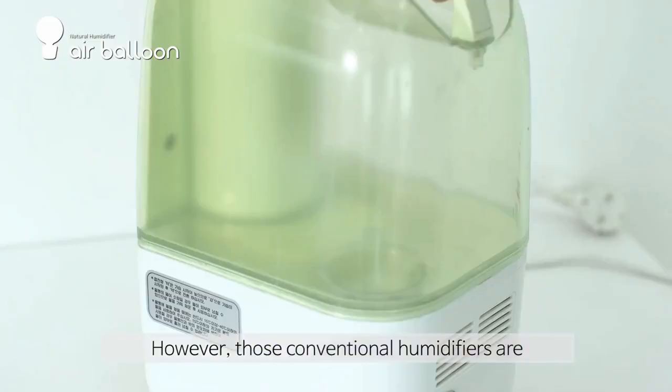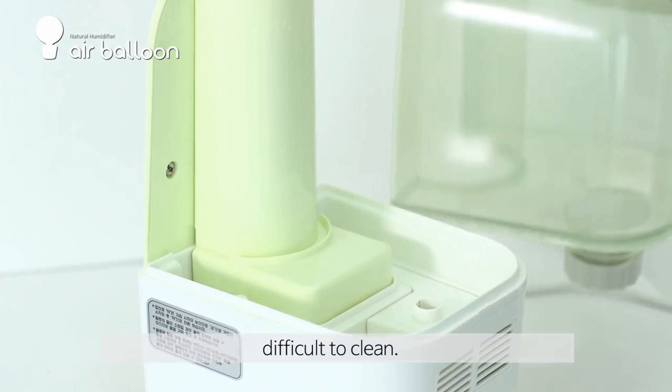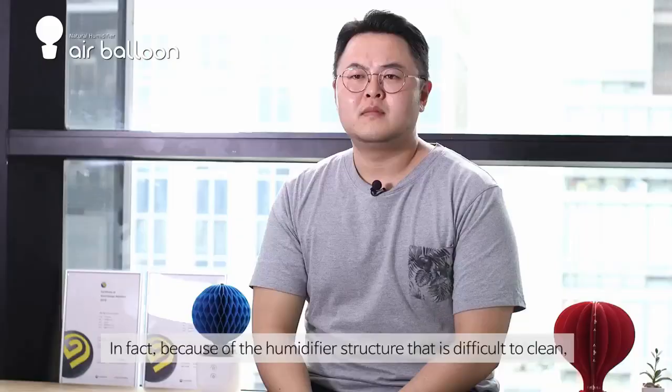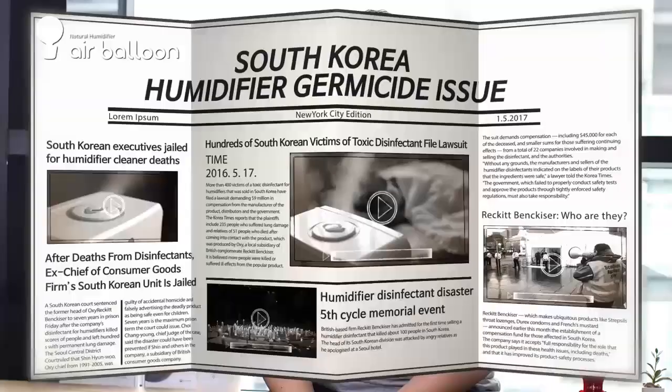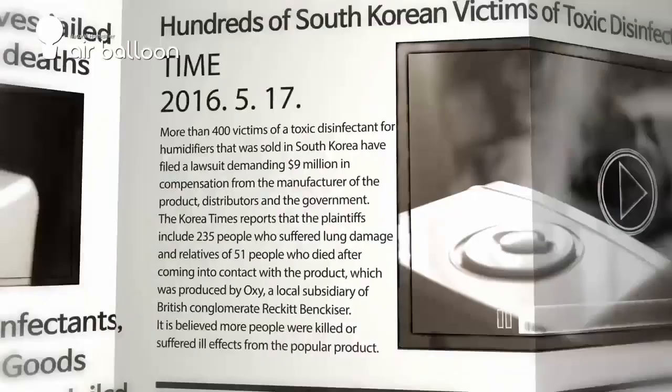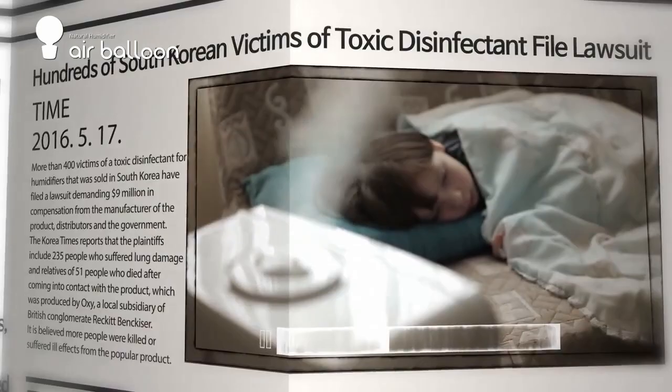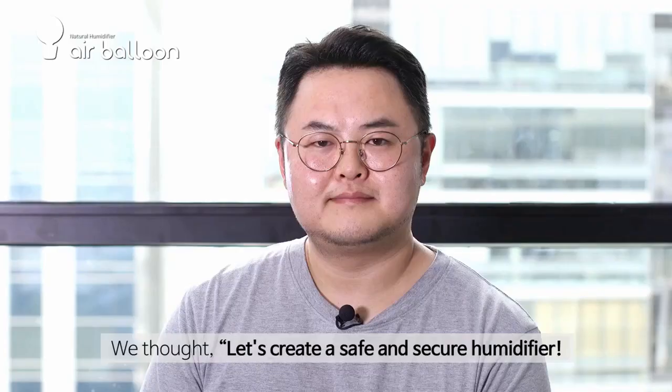However, the conventional humidifier is difficult to clean, so it is highly likely that there is possibility of bacterial contamination. In fact, because the humidifier structure is difficult to clean, hundreds of deaths have been reported in South Korea, due to the side effects of the disinfectant reaction. Most of the victims were children and pregnant women.